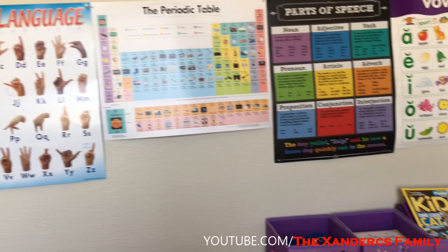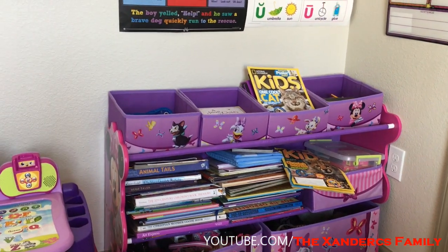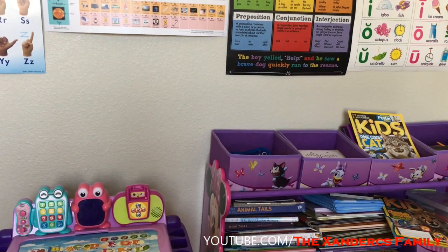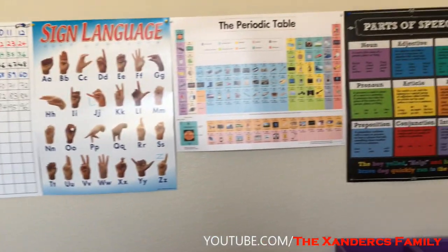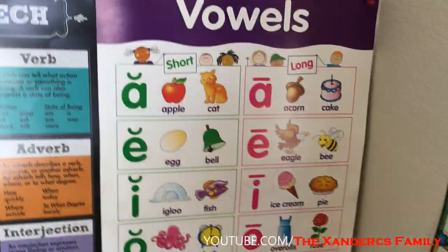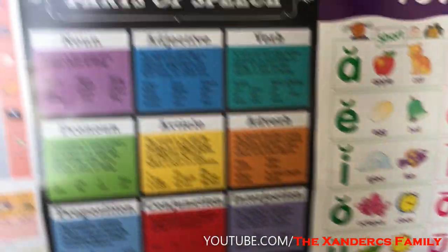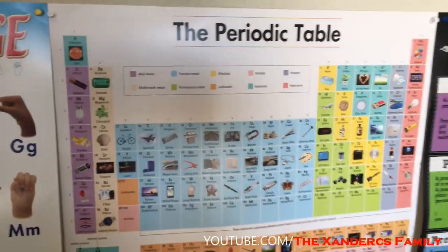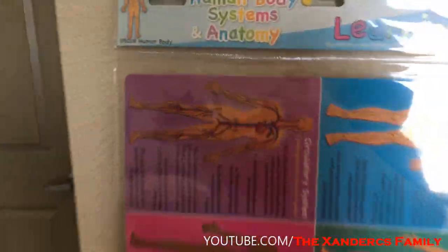If you watched the video where I surprised my daughters with a homeschool room, this is what I had in that room. After I fixed the room we had to move, so I brought it here so they can wake up in the morning and look at it. Emma can already read — she can read books, everything. She can learn her vowel sounds, parts of speech. Yesterday she was asking me what a periodic table was. She already knows sign language, her numbers, and the human body system and anatomy.